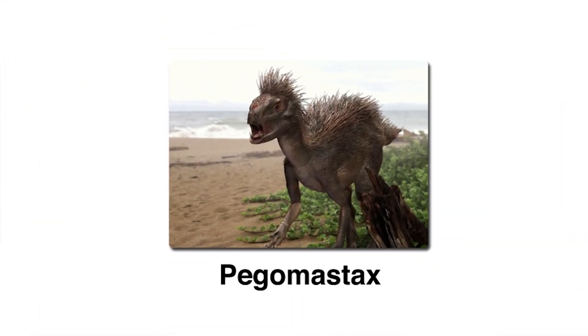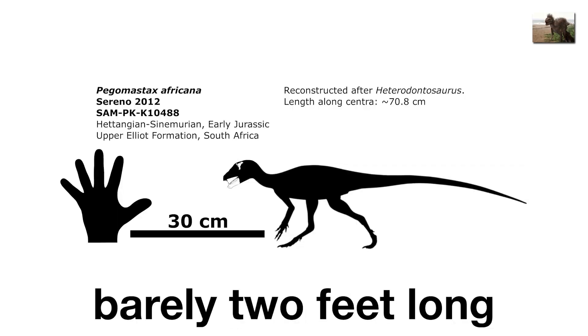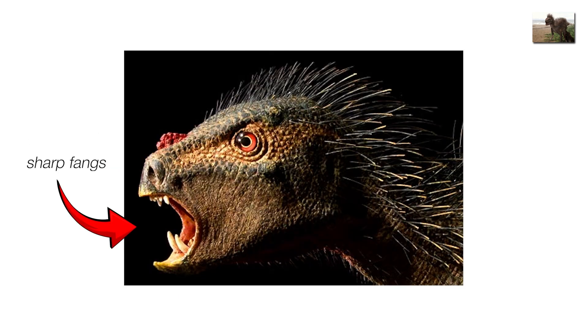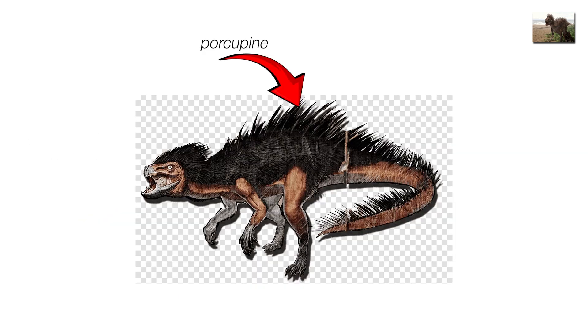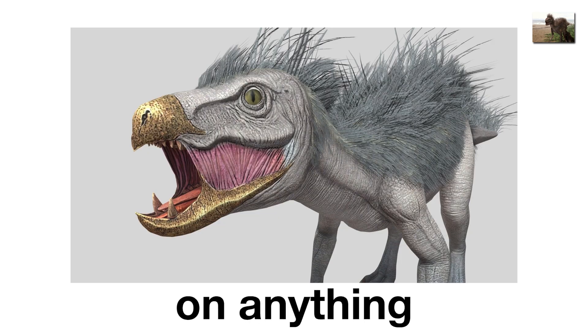Pegomostax, the vampire parrot dinosaur. Pegomostax was tiny, barely two feet long, but it looked like evolution had a sense of humor. With a parrot-like beak, sharp fangs, and porcupine-like quills, it seemed designed by a committee that couldn't agree on anything.